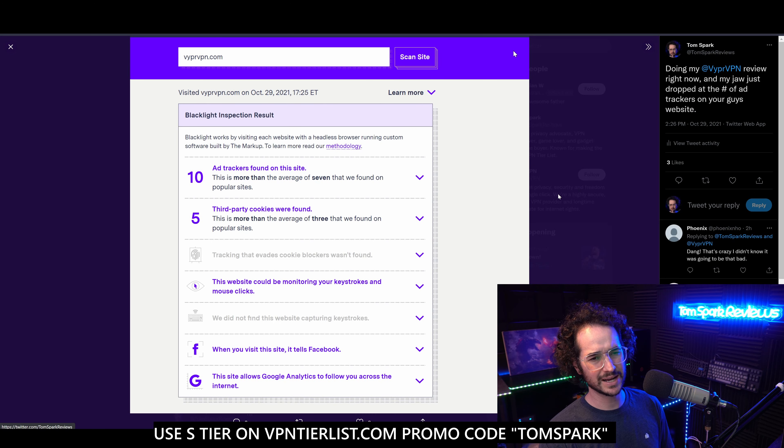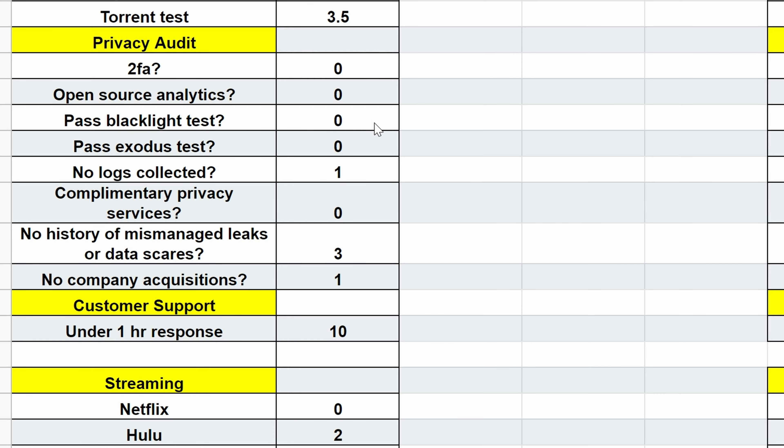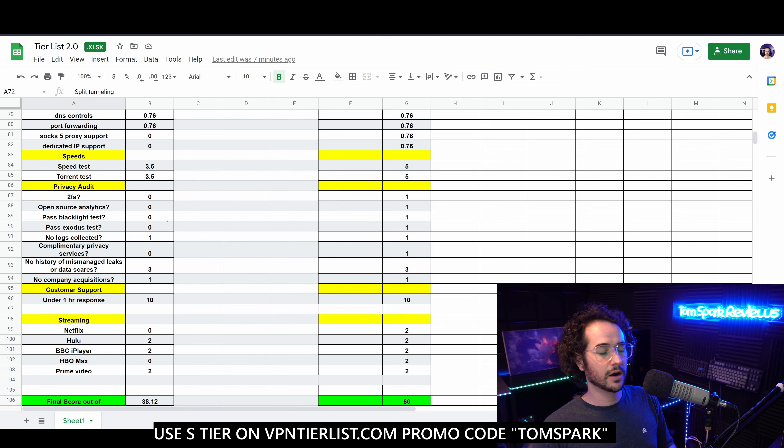In terms of speeds, I was probably most disappointed in this review. For some reason I just wasn't getting the speeds I'd expect with a WireGuard-supported VPN. I've talked to the Viper VPN team in the past and they said they were trying to optimize speeds and build a better server network for people in the US, but I still haven't seen that. In my speed test I was getting around 300 to 400 megabits per second, and in my torrent test I was only getting around 30 to 40 megabytes per second, which is around half the speeds I can get with some of the top VPNs.